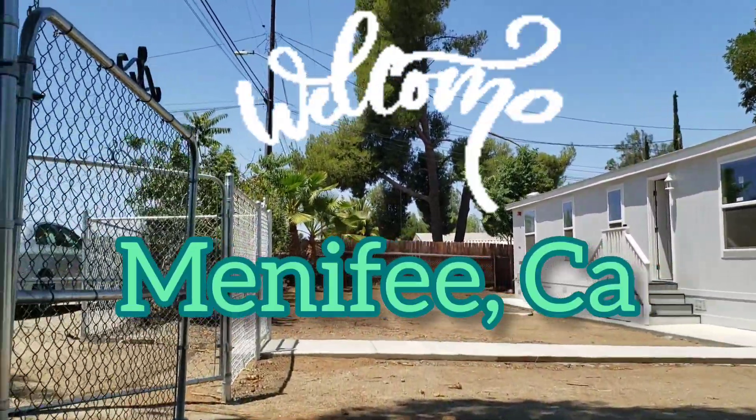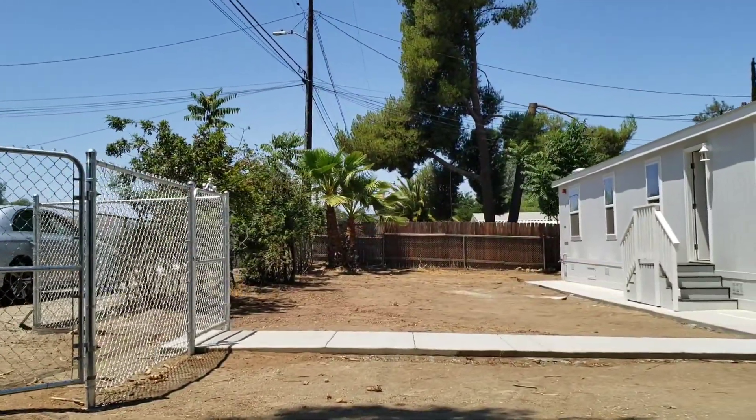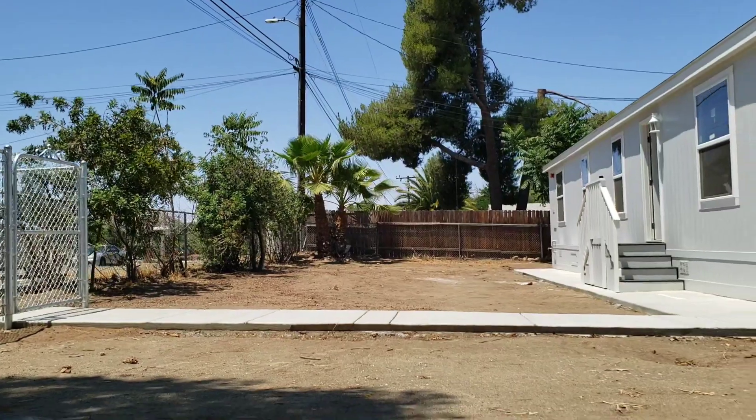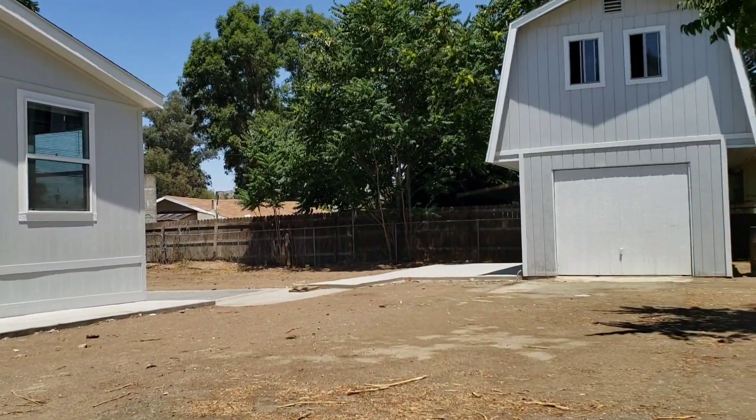Welcome to Menifee, California. My friend, buyers, are you looking for a property style like a ranch, like a big backyard? So this is the one.